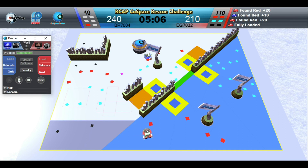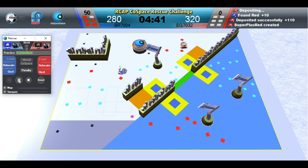Red Robot has two sets of red, black, and cyan objects and it can generate a super object. Red Robot is full. Red Robot is depositing. Blue Robot picks up the super object — that's 90 points.